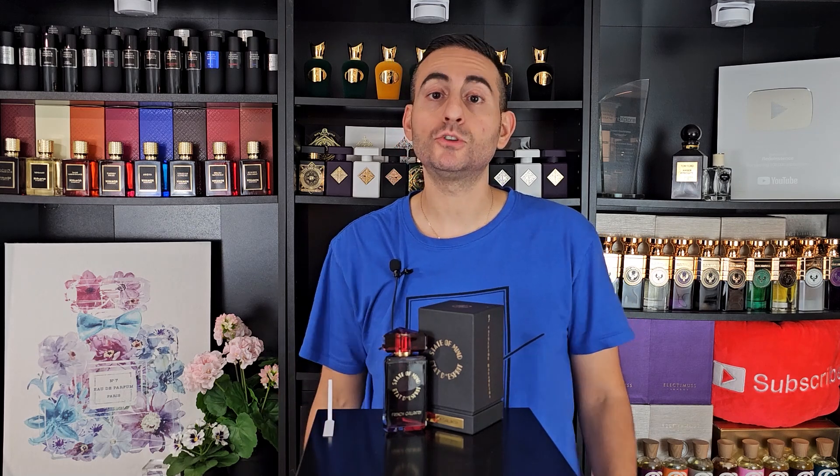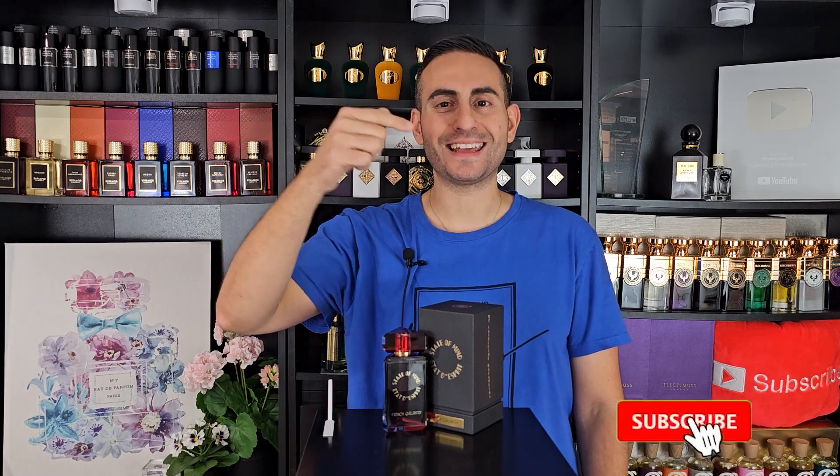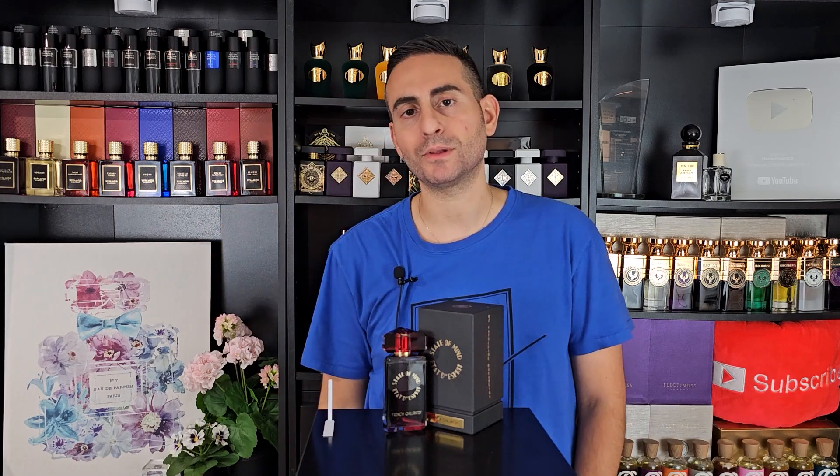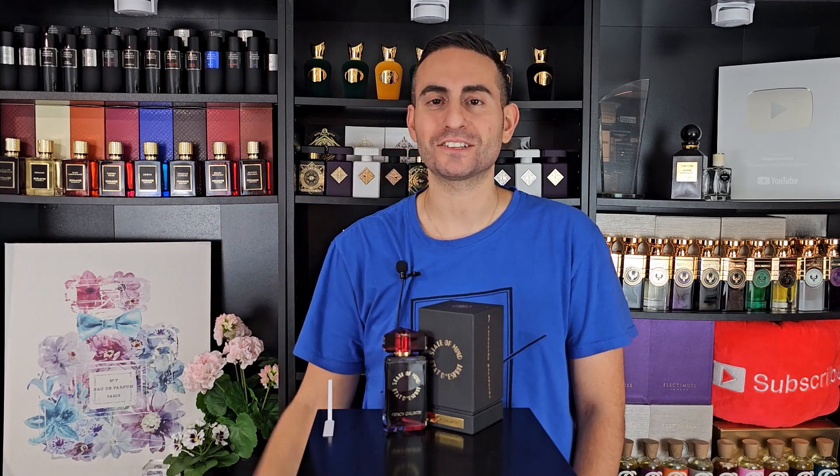Thank you so much for joining me. Thank you for your time today. If you took something of value from this episode, hit the subscribe button, hit the bell, and give this video a thumbs up. Check out Cephalobon.com and participate in the giveaway — first link down below. Good luck, everybody. Thanks again for watching. Love you guys, and we'll see you tomorrow with a new episode. Bye.